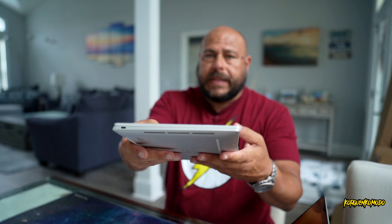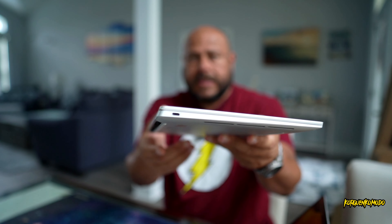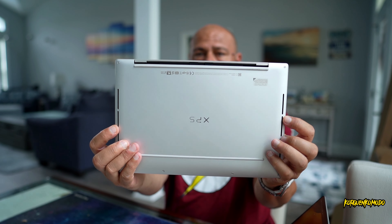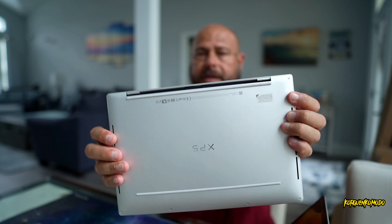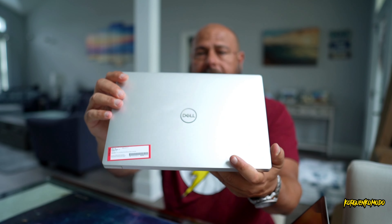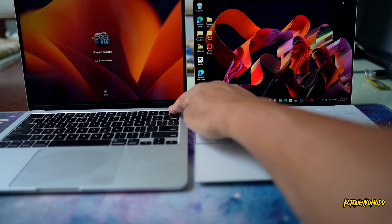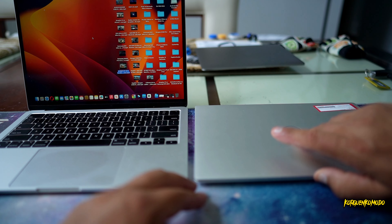As far as ports on the Dell, we have a USB Type-C port on one side and a USB Type-C port on the other side, speakers on the side of the laptop, and air vents right here. This is how it looks on the bottom, and we have the Dell logo on top. Both computers offer a fingerprint scanner.